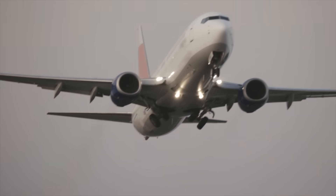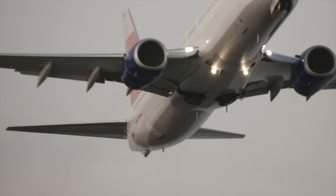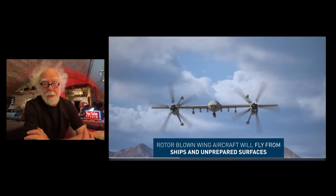What crossed my mind when I saw my Cessna levitating while stationary was: why don't you just blow air over the wing? You don't need to move on takeoff — you just need air passing over a wing and the airplane will take off in vertical flight.